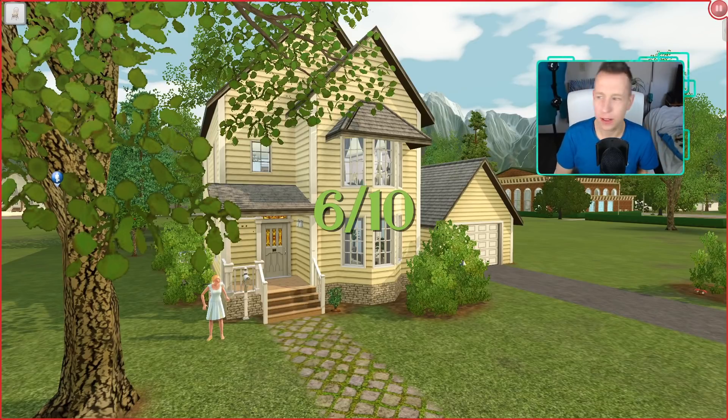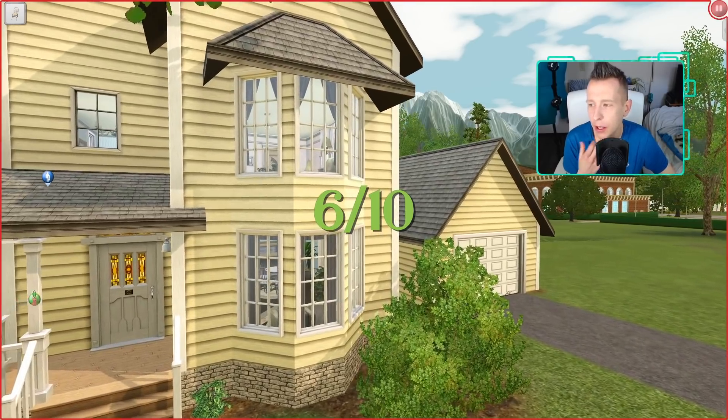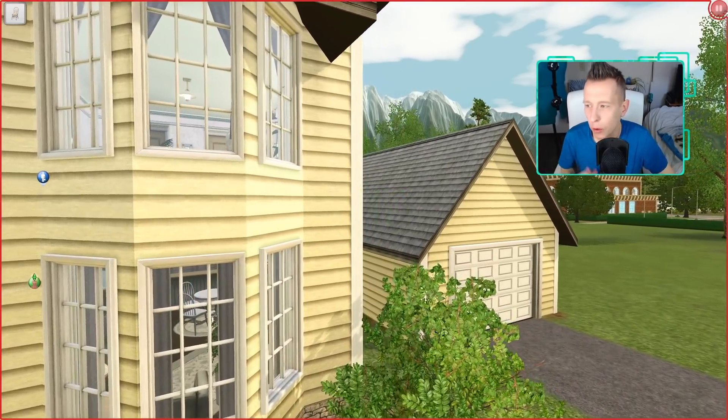The outside is just too simple because they've done other houses in this style and did better jobs before. I'm going to give this one a six. Like if your name isn't Kayla, you cannot get away with just building the same house over and over again.